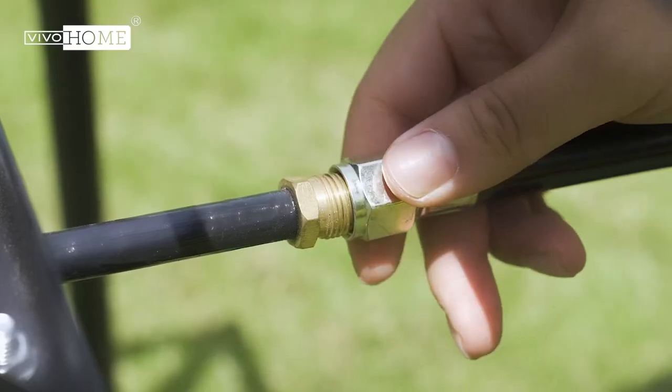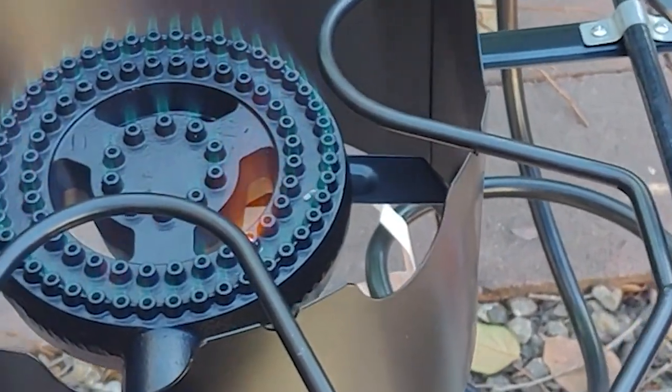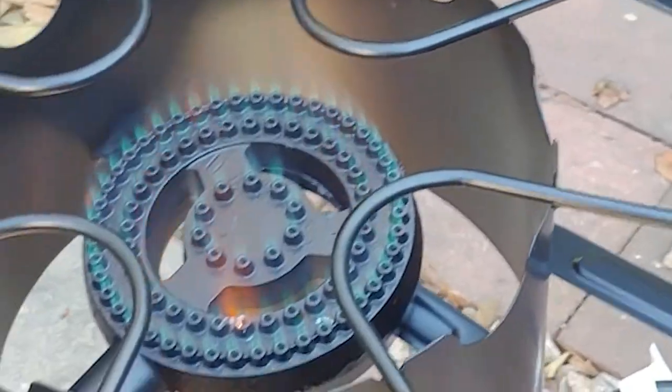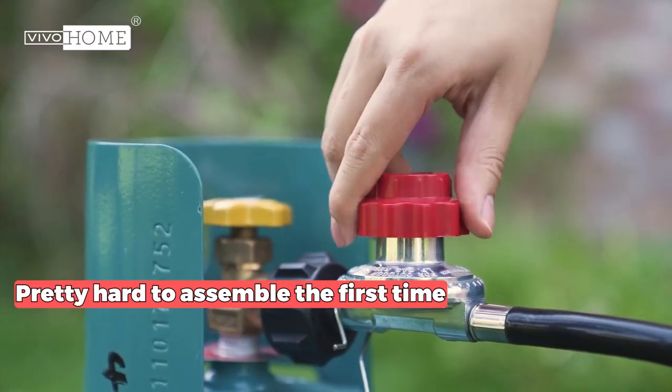The sturdy metal frame and cast iron top ensure durability and resistance to high temperatures. A minor drawback is that it may be pretty hard to assemble the first time, but you can get used to it after some use.